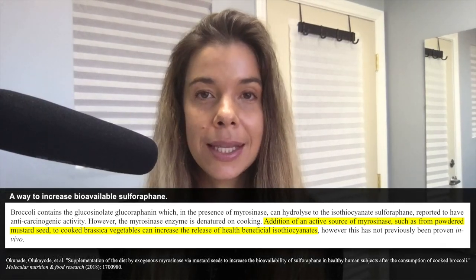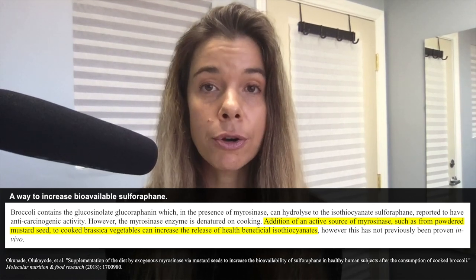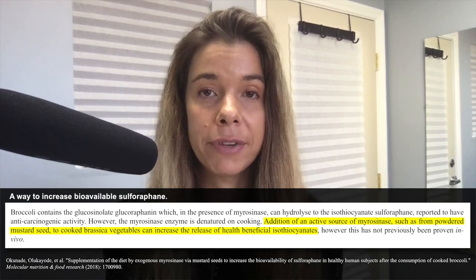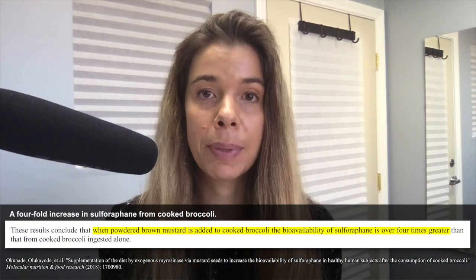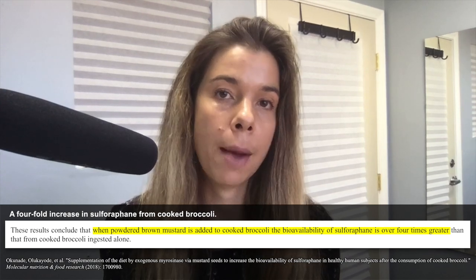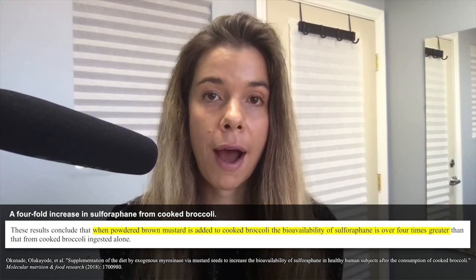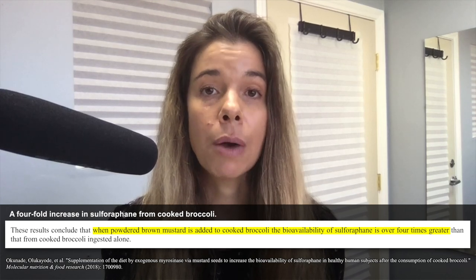The reason this family of vegetables is a great source of sulforaphane is because they contain the precursor to sulforaphane called glucoraphanin. Glucoraphanin gets converted into sulforaphane once the plant tissue becomes broken — so crushed, chewed, chopped, etc. The enzyme responsible for converting glucoraphanin into sulforaphane is called myrosinase.